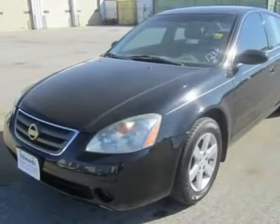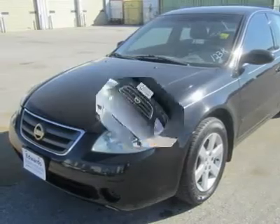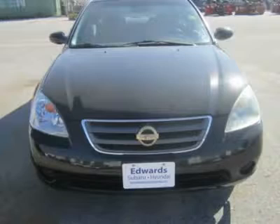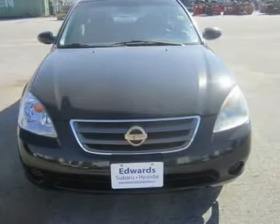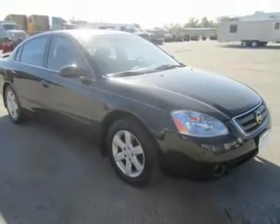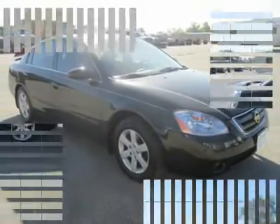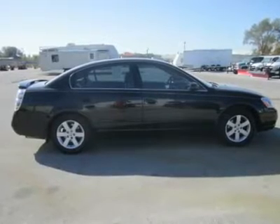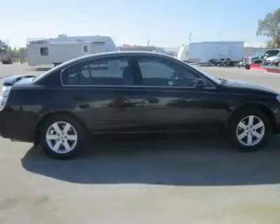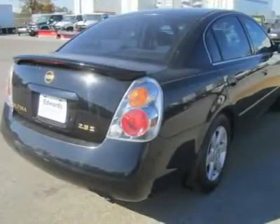Bold styling sets the Altima apart among bland-looking sedans. Compared to most Japanese sedans, the Nissan Altima sports the aggressive look of a German car. Attentive observers might spot styling cues from the Volkswagen Passat up front, and design elements similar to the Audi A6 in the rear. That's not a bad thing, as many people regard the Passat and A6 as world design leaders.